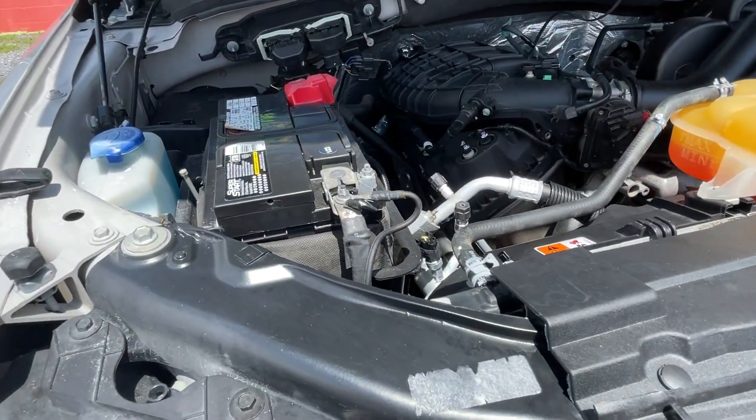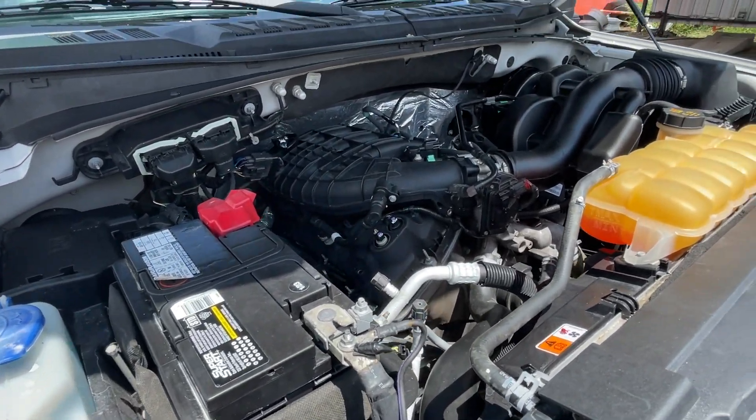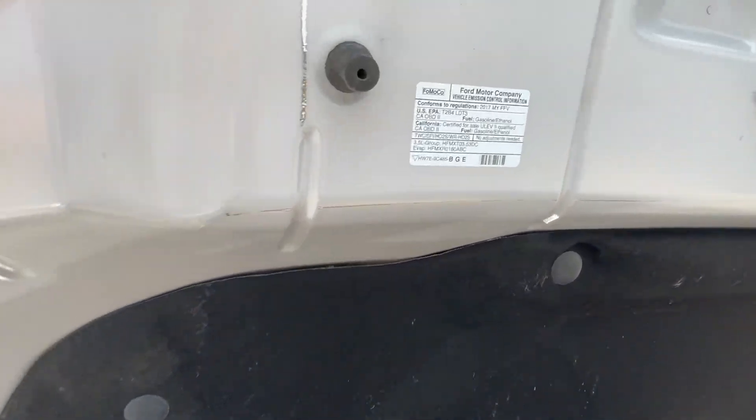It's a V6, it's a 3.5. More information there on the engine.